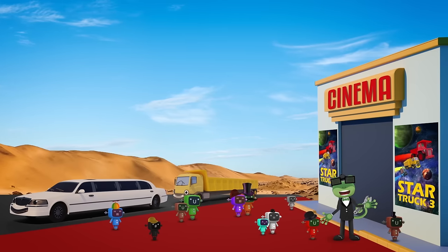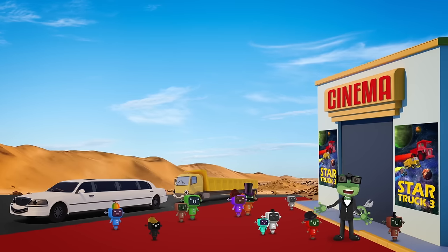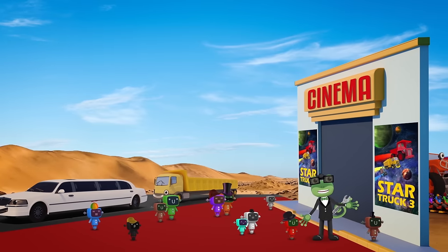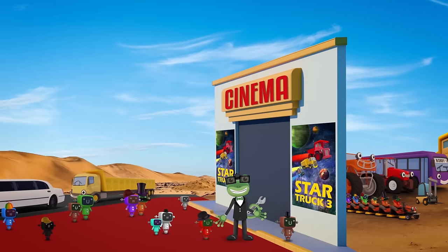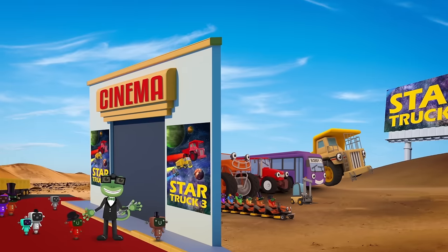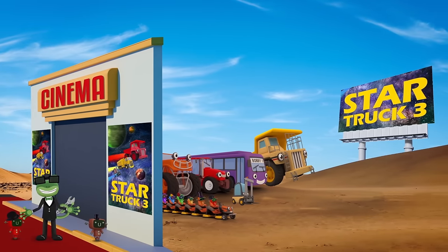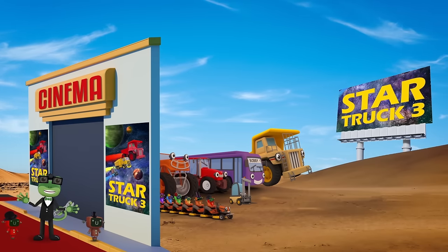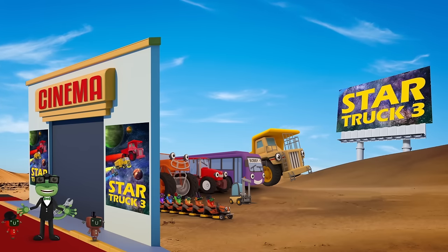Wow! This is amazing. Thank you to Leo and my other truck friends for driving us to the movie in style. I'm sorry they can't join us all in the cinema — they're too long to fit in the seats. Hang on a minute. This isn't a regular movie theatre. It's a drive-in. That means everyone can watch the film, even my truck friends. Hooray!